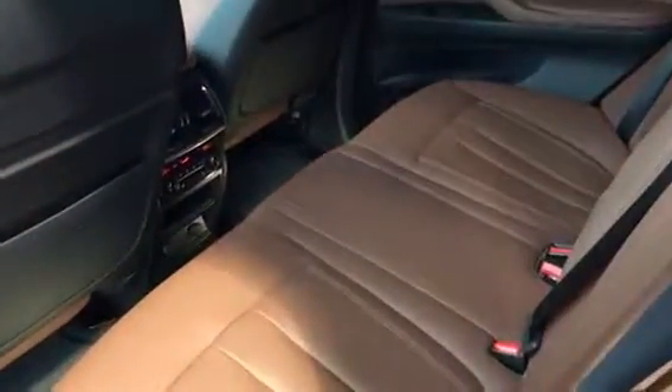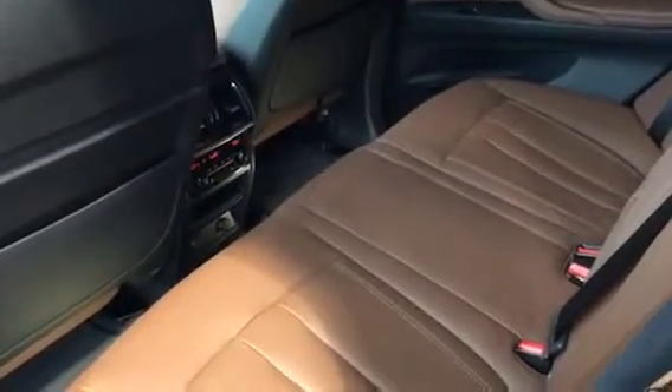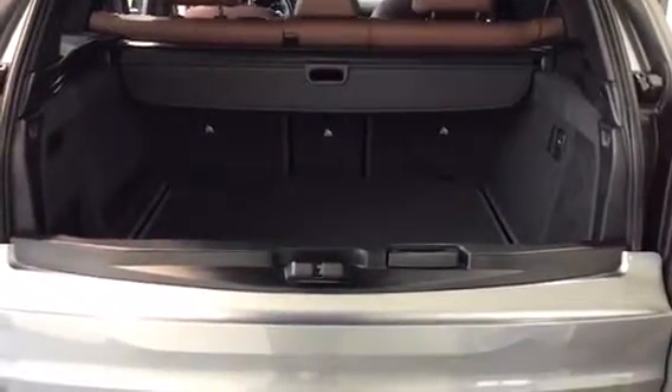In the back here we do have a lot of room — obviously this is an X5. We have dual climate control as well as heated seats in the rear. The X5 is our biggest model, so as you can see there is a lot of room in the trunk, and if you ever did need extra room, the seats do fold down.